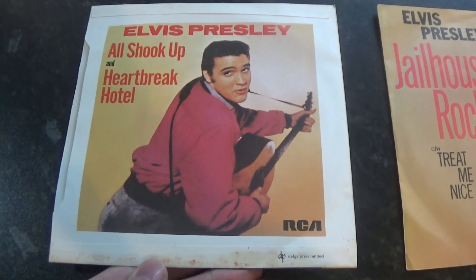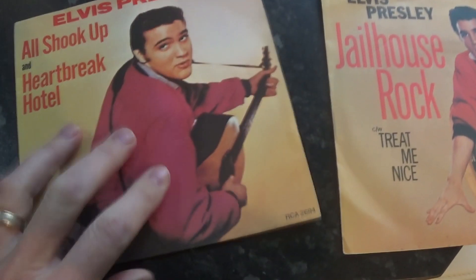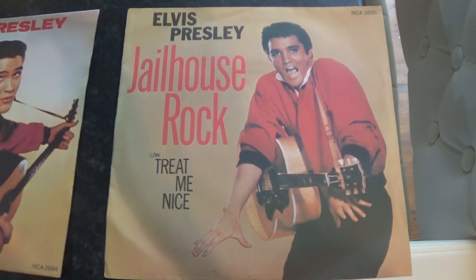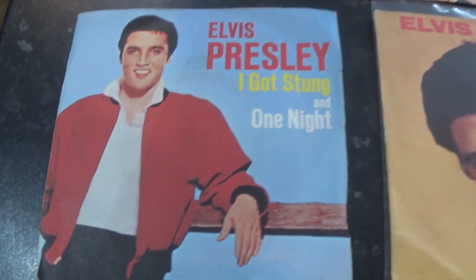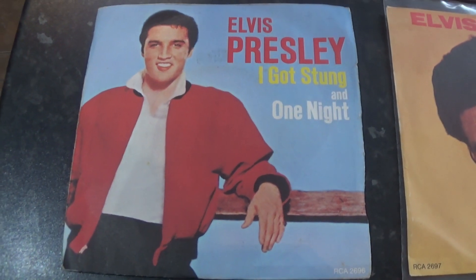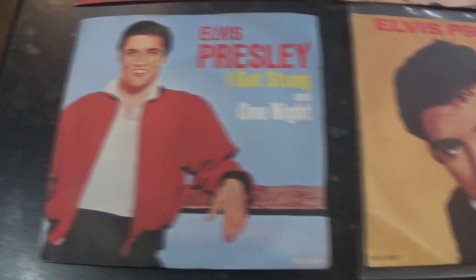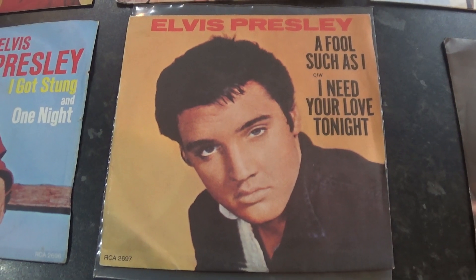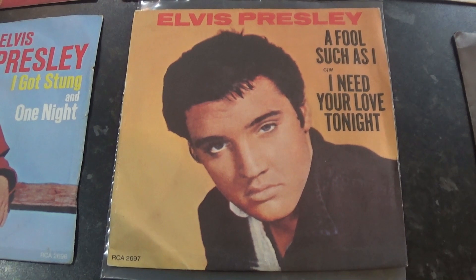The back was the same picture on both sides, so we won't turn them all over. This one is Jailhouse Rock — treating nice. Next one up, double A-side: I Got Stung / One Night. Another double A-side: A Fool Such As I / I Need Your Love Tonight — one of my favourite Elvis singles.